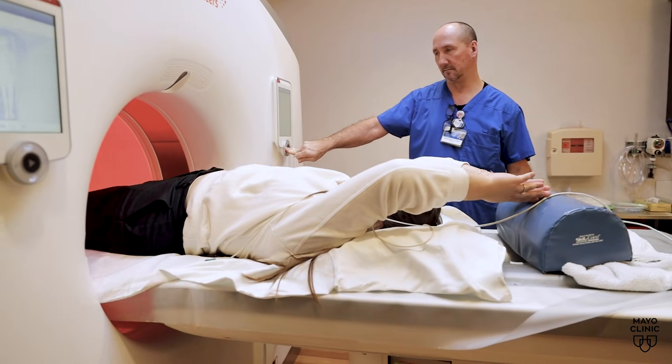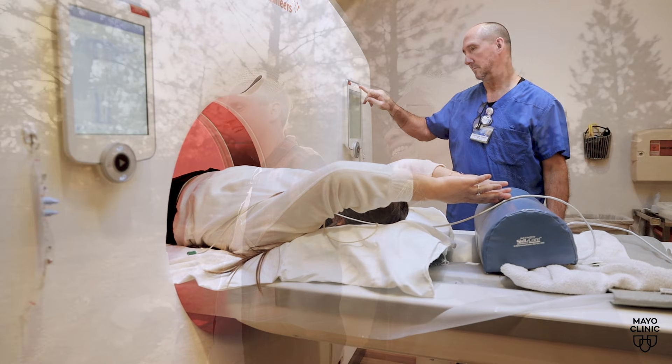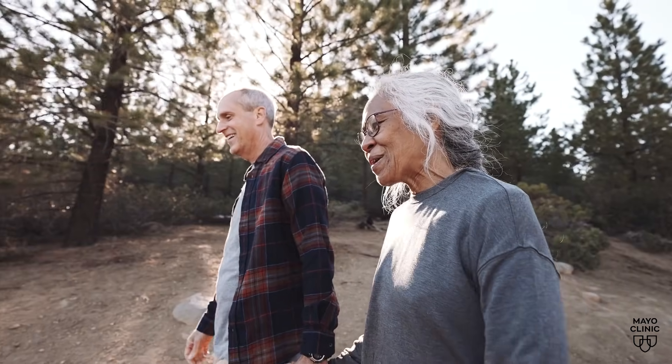Dr. Fernandez says you can't lower your score, but you can lower your risk by making lifestyle changes. By lowering your cholesterol level through diet and medications, the cholesterol gets removed, the plaque stabilizes, so it usually doesn't grow — the volume of the plaque can actually reduce.